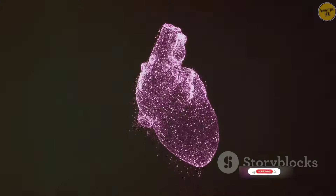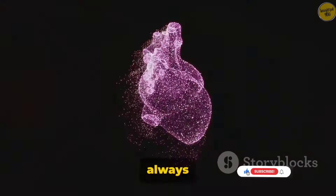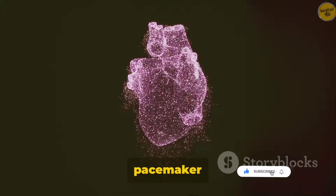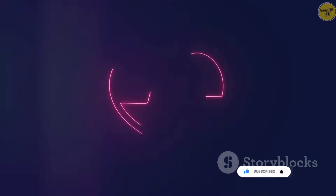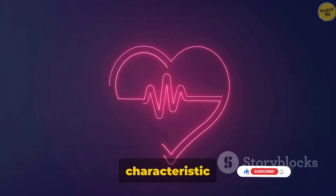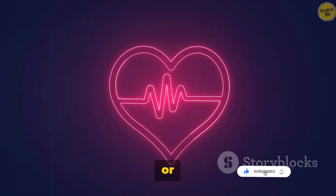But that's not all. The cardiac muscle is also self-excitable. It doesn't always need a signal from the brain to contract. Instead, it has its own pacemaker cells that generate and spread electrical impulses, setting the pace for the rest of the heart. It's like having a built-in metronome. This characteristic allows our heart to beat consistently, even when we're asleep or unconscious.